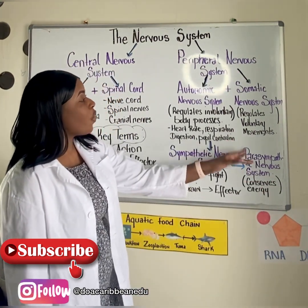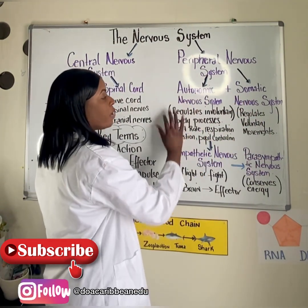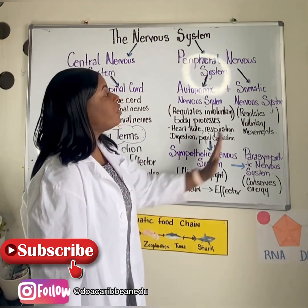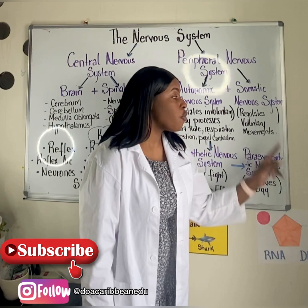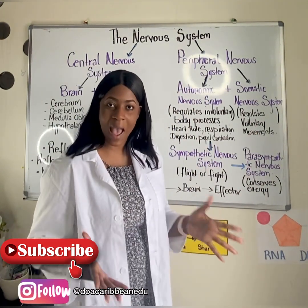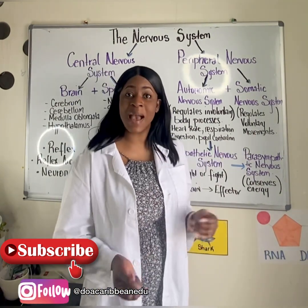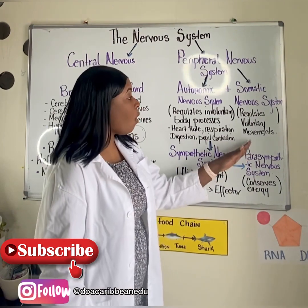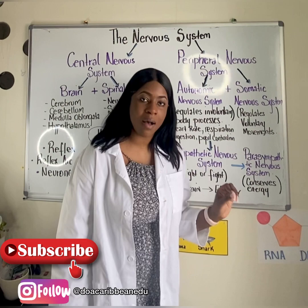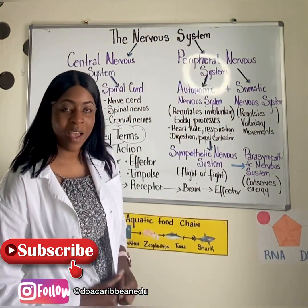Lastly, the somatic nervous system. Unlike the autonomic nervous system, which is responsible for involuntary actions, the somatic nervous system regulates voluntary movements — activities in the body that we can control, like cooking or riding a bicycle. You can also find sensory and motor neurons of the peripheral nervous system here.